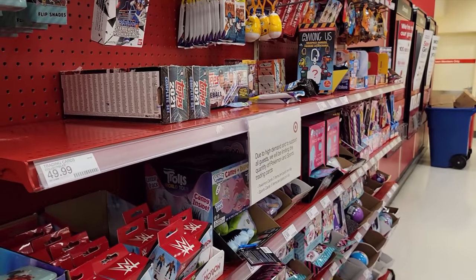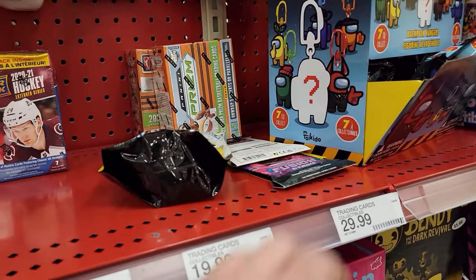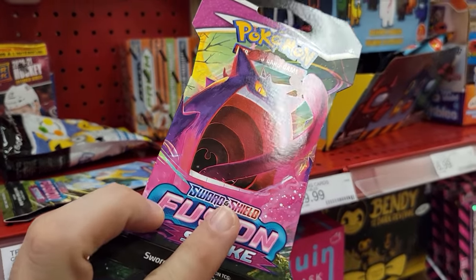Found one out of place over there — grabbed it. And look at these over here, more out of place. I'll take this Fusion Strike. We actually just gave a little advice to a mom and her kids, which was really fun. I love when people ask me about what cards to get. Awesome stock up front, let's see what they got in the back.